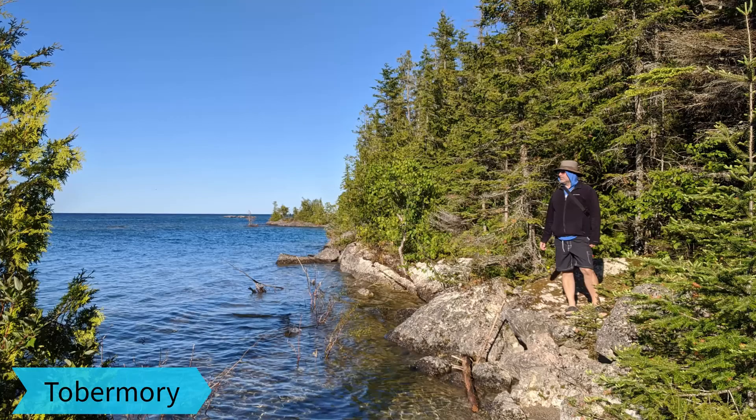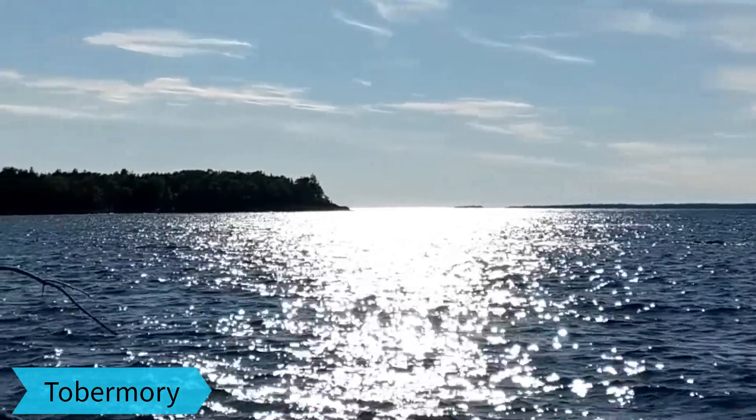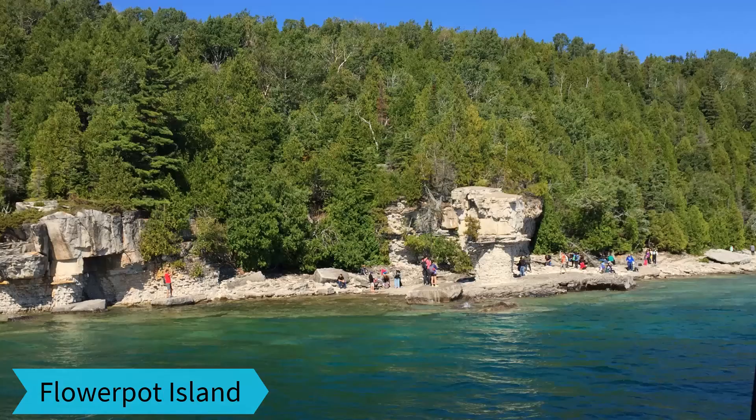Here we are in Tobermory. The water is crystal clear and cold as ice. You can take a little cruise and see the rock formations on Flower Pot Island.